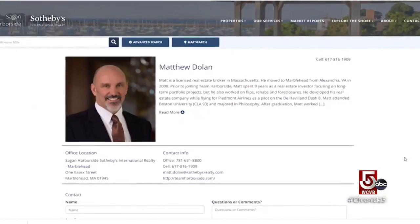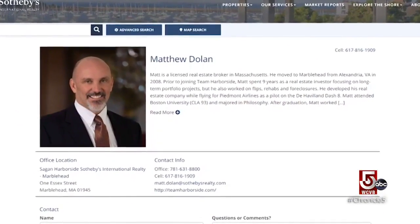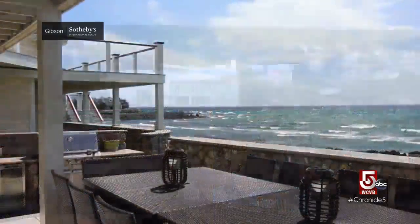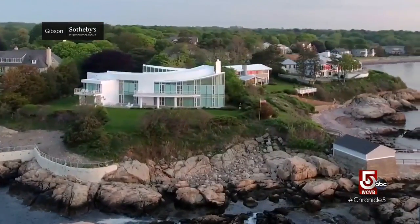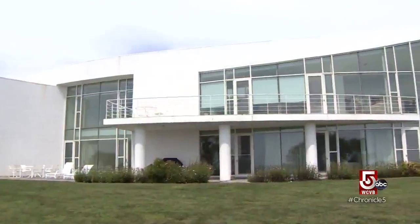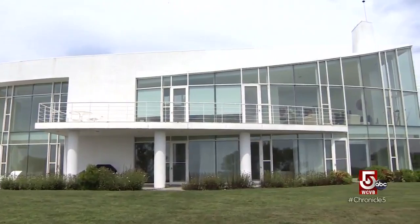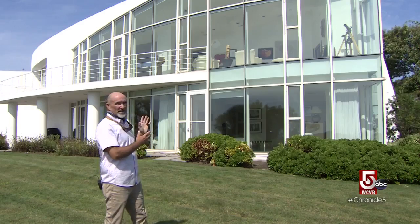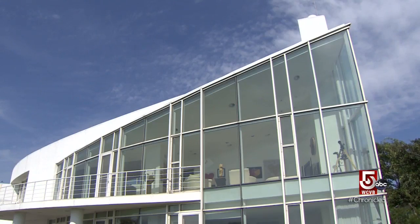Matt Dolan of Sagan Harborside Sotheby's International Realty has spent years talking up these seaside gems. But the custom home for sale at the end of Littles Point Road leaves him speechless. When many people think about real estate, they think about comps, they think about comparable sales. This has no equal. The owners here have created a piece of art. As they would say in the car world, it's a one-off.